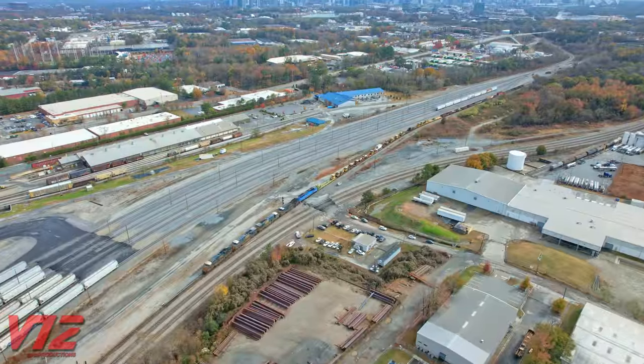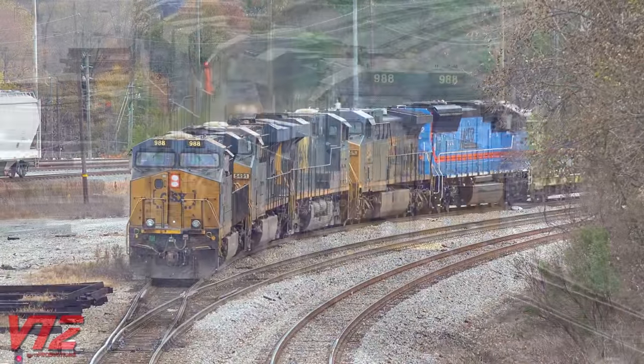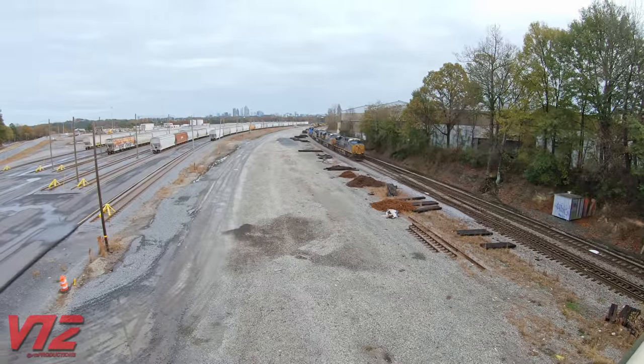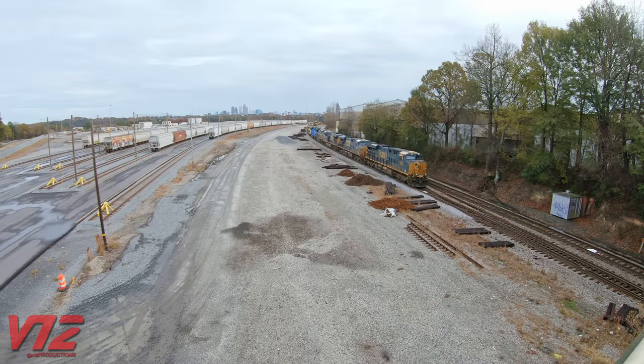It took some time for M542's crew to shove back to their train and couple up, but they're now back on the move. In the lead: four big GE 6-axle diesel-electric locomotives. When I say diesel-electric, I mean these units have a diesel engine that generates electricity to power electric traction motors that move the wheels.